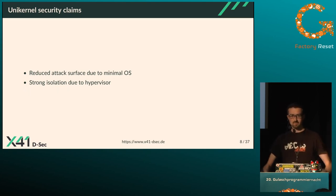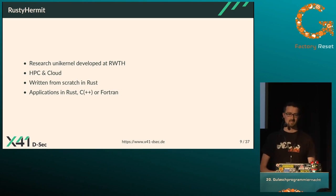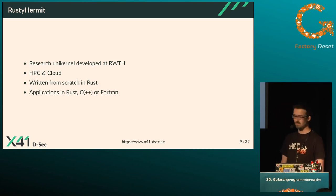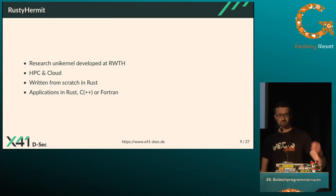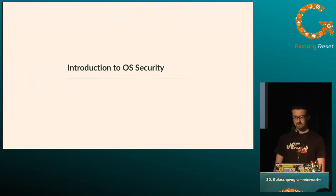Rusty Hermit is a research unikernel developed at my university targeting high-performance computing and cloud environments. It is written from scratch in Rust and allows applications to be written in Rust, C, C++, or Fortran. This is not used in production — it's still under development for research purposes.